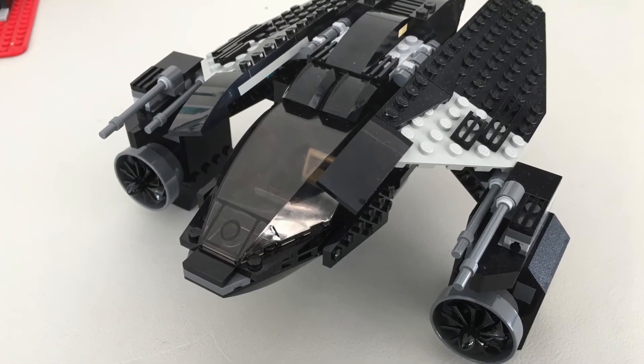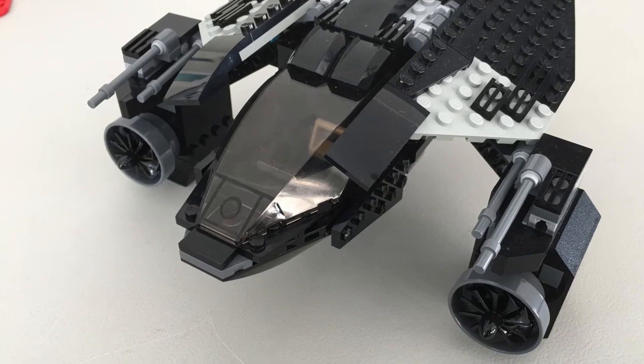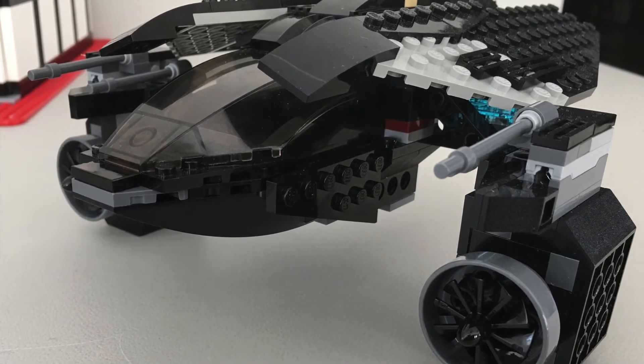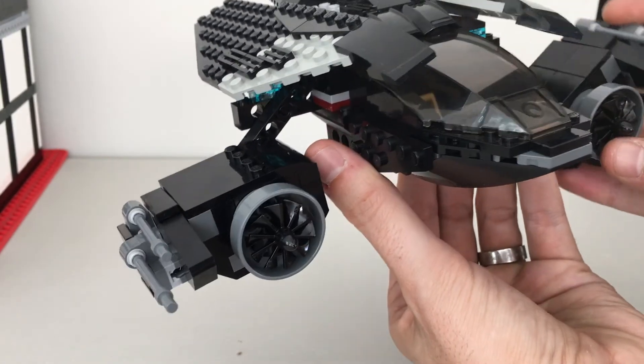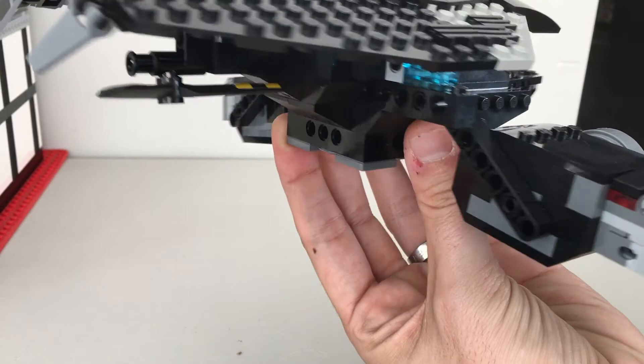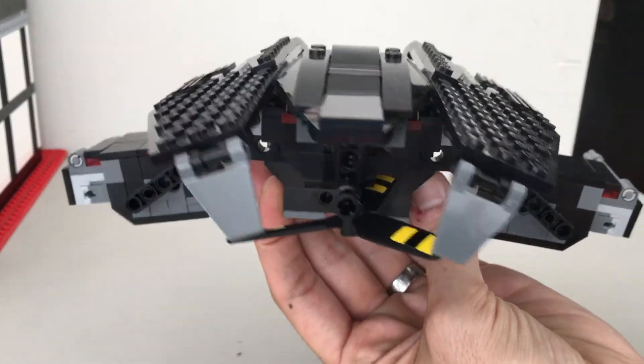Next up is the Batwing. The arm jets I used here also act as landing gear and weapons. They move around depending upon whether the vehicle is in flight, grounded, or in a fight.